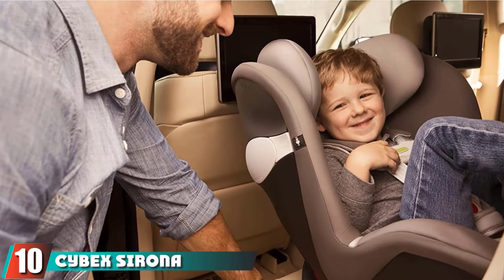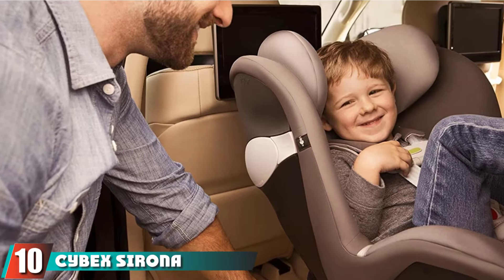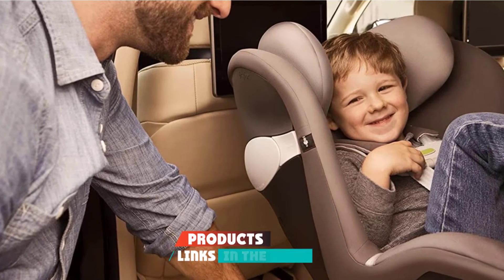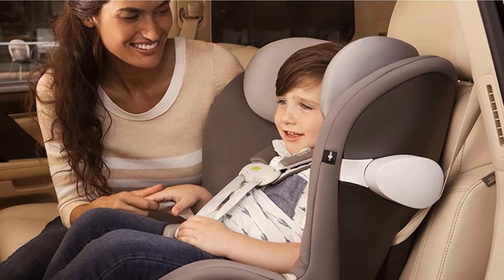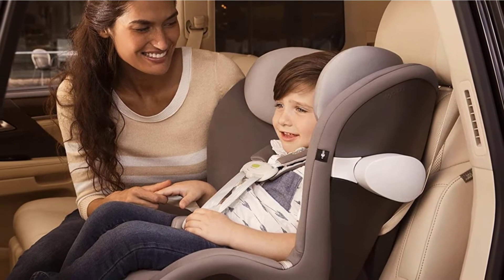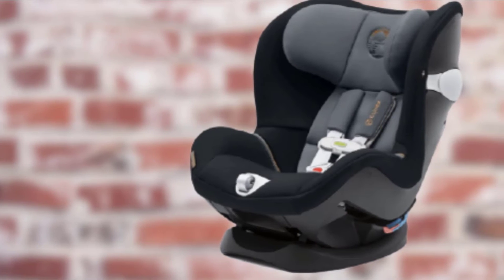At the 10th position of our list, we have the Cyborg Xerona M-SensorSafe 2.0. Thanks to its built-in sensor technology, the Cyborg Xerona M-SensorSafe 2.0 car seat has won several awards for safety and innovation. If you want a car seat that has the ability to monitor the temperature in your car and alert you to any potential problems, this is the car seat for you.